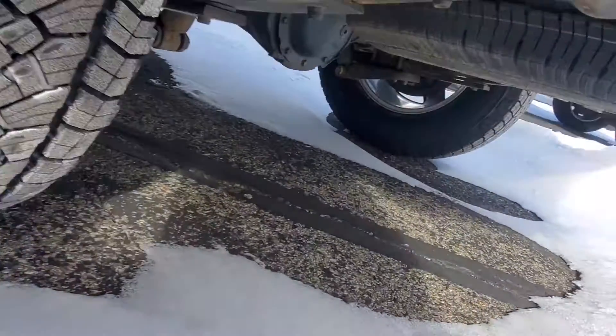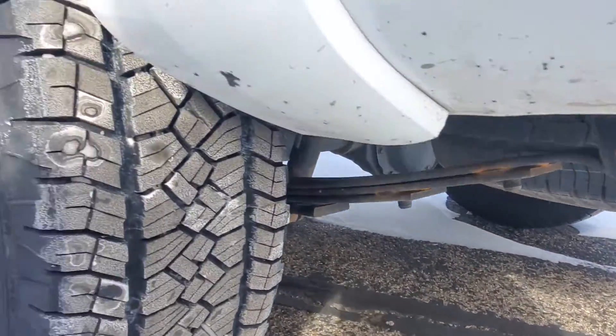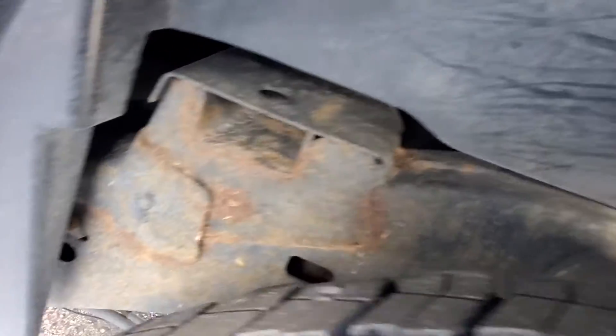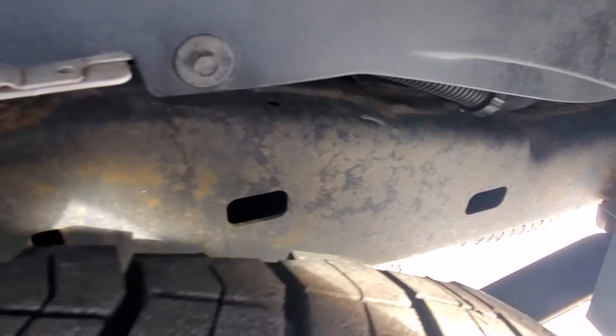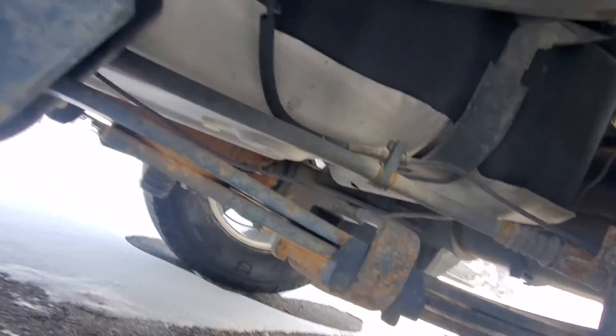I'll peek over here a little more. It's like a little bit more of that surface rust on this side.